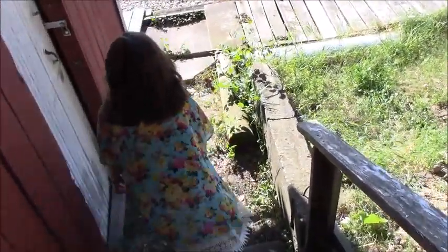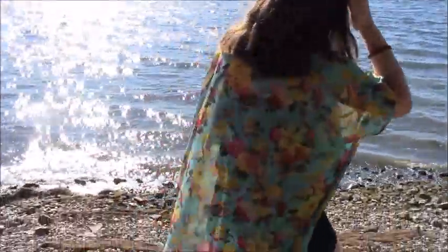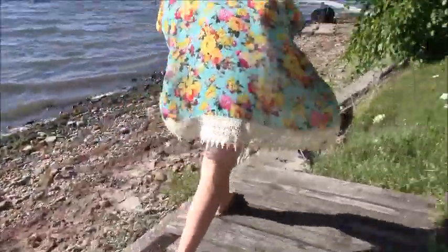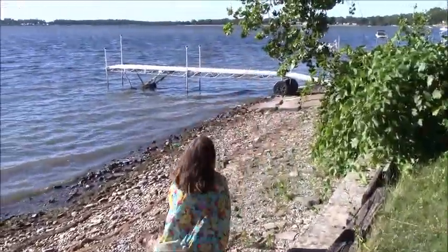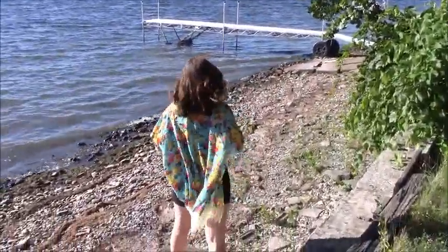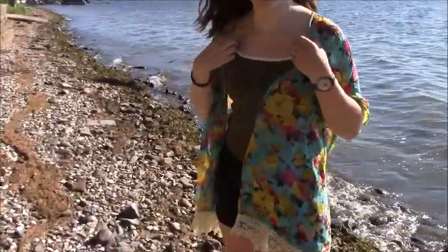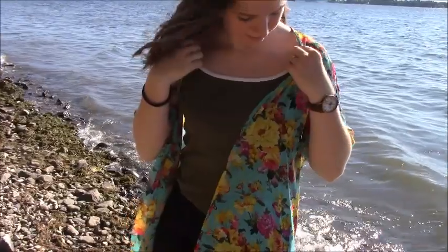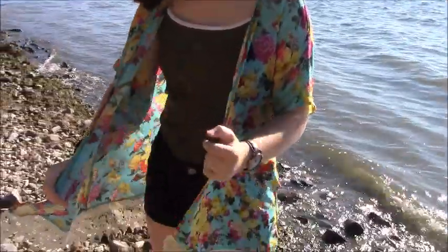This outfit is very beachy and summery. The kimono — I'm pretty sure you'd call it — is from Plato's Closet and it was, I think, like $8 or something. The black shorts are from American Eagle, also from Plato's Closet for a better price. I literally do not own any cute sandals, so I just have these basic flip flops that are super cheap. The tank top I got at the thrift shop and it was free because it had a little stain, and it has no brand on it so I'm not sure where it's from.